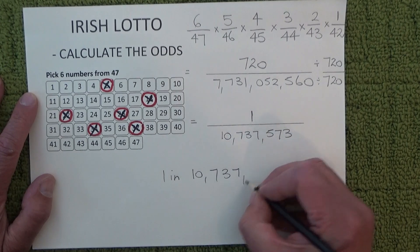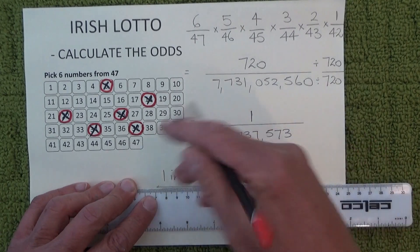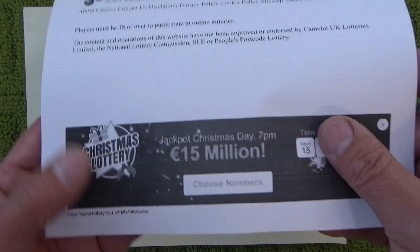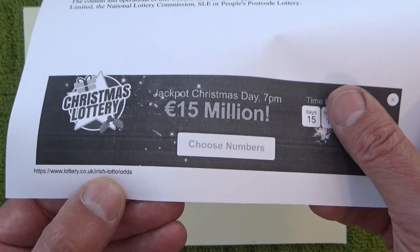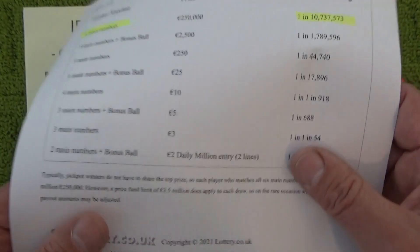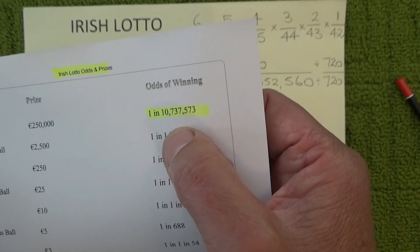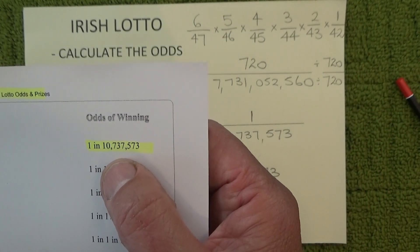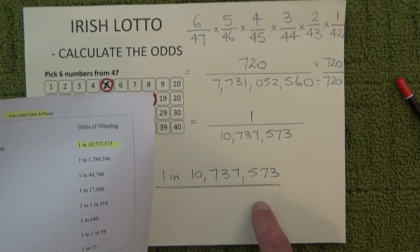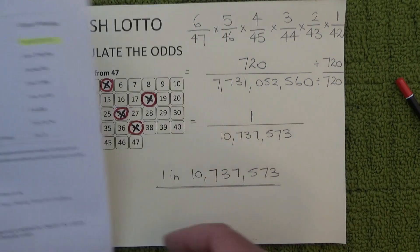To prove that my calculations are correct, I've got a printout from the Irish Lotto odds website lottery.co.uk, and it says Irish Lotto odds for six main numbers is 1 in 10,737,573 — which is the same number I've calculated on this sheet of paper. I hope you've enjoyed this video, thank you for watching and goodbye for now.